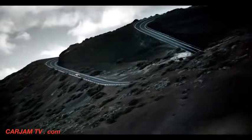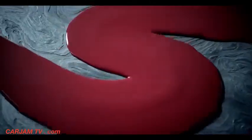Final test. The Savage S-Bend. Objective: optimize extreme apex for record time.